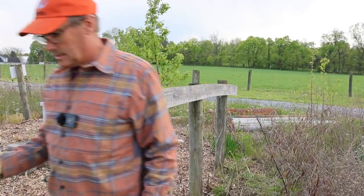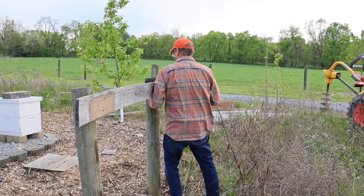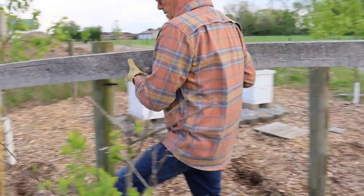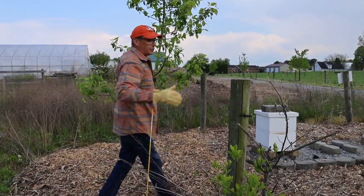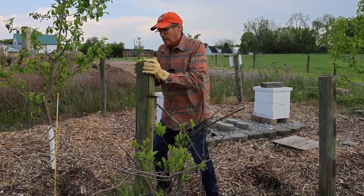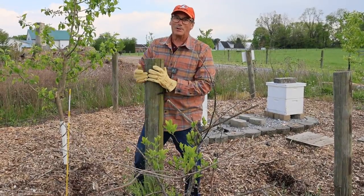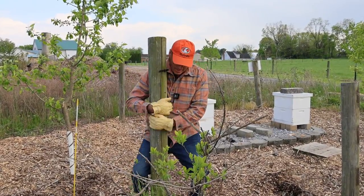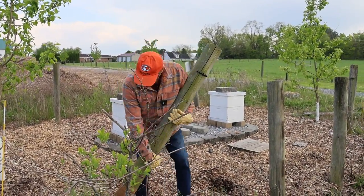There we go. Caution bees. Now I can pull these posts out. These are just fence posts — they aren't real heavy in. I'll see how the old school method works. Lifting with the legs. There we go. Still got it, babe. Who needs a tractor?